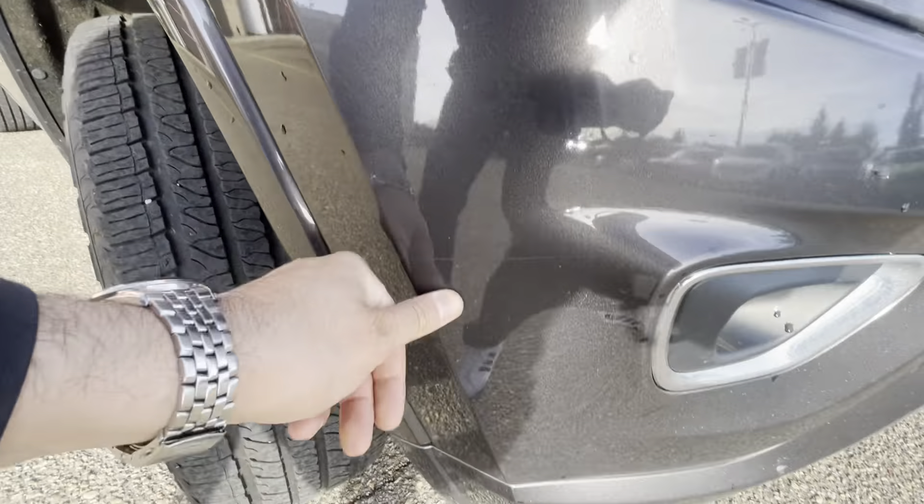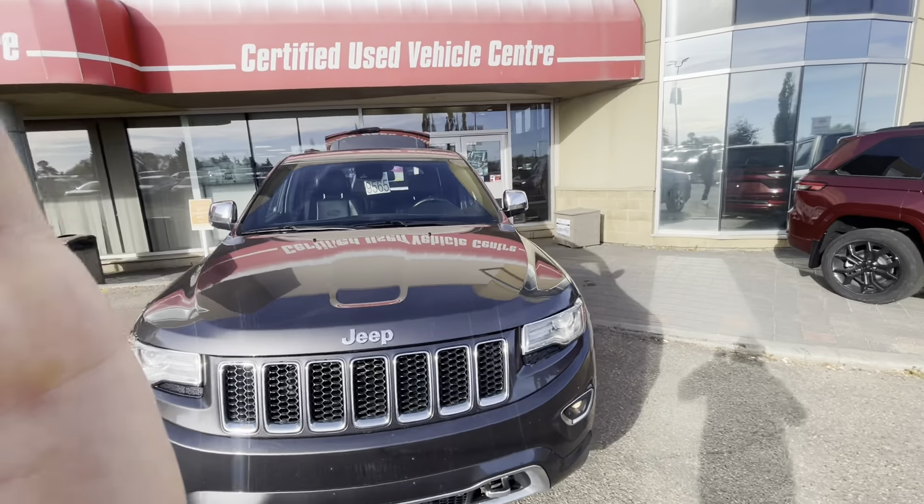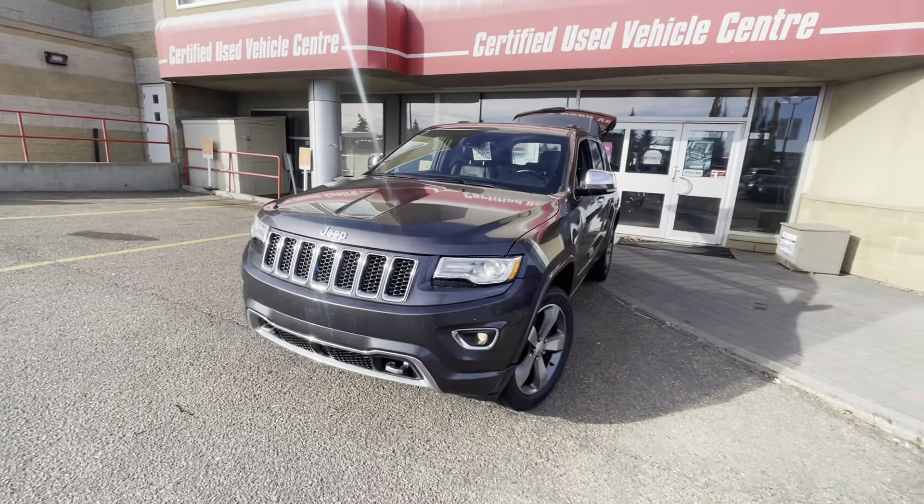There's a faint one just on the exterior over here as well. But really nice shape overall. Let me know what you think — 780-932-7597. It's Hondo Robin from South Town Chrysler.